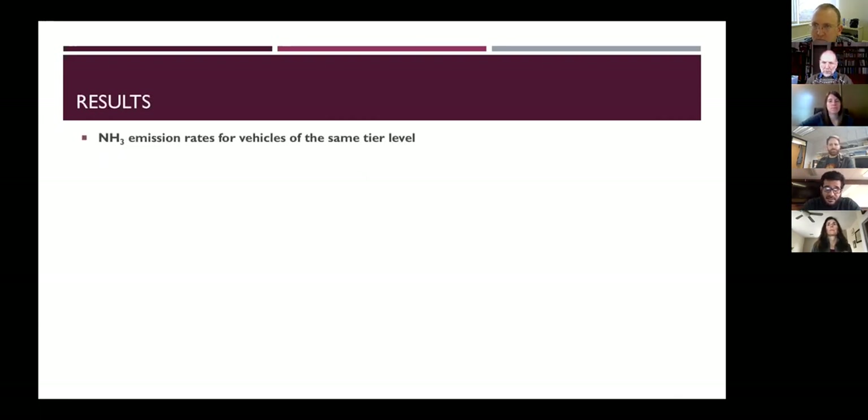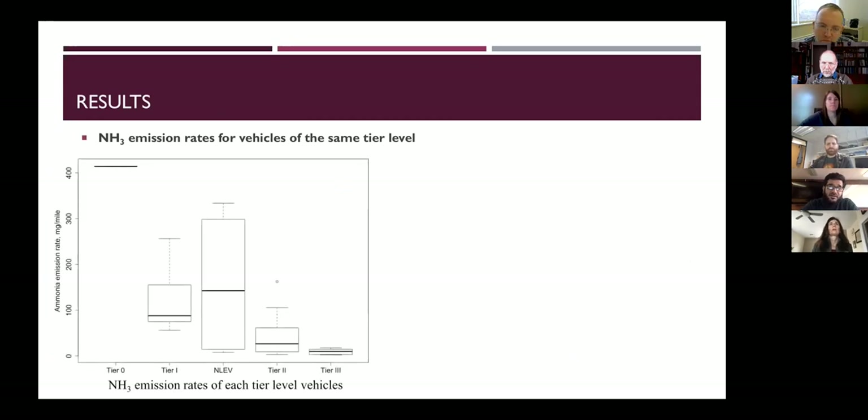The first results graph classifies vehicles by tier level and shows ammonia emission rates from each tier via box plots. After 1982, when catalytic converters were equipped, we have tier zero, tier one, tier NLV, tier two, and tier three vehicles. The general trend shows that older vehicles like tier zero and tier one have higher emission rates of ammonia compared to newer cars like tier two and tier three.